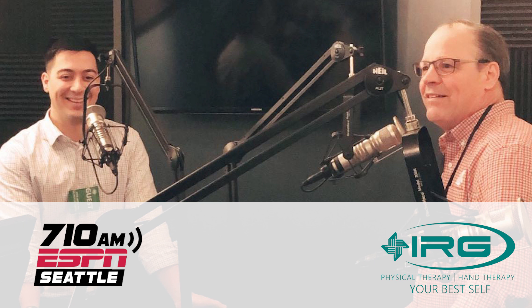Andrew, thank you so much for your time and information. For more information regarding concussions or sports injuries, you can contact us at IRGPT.com.